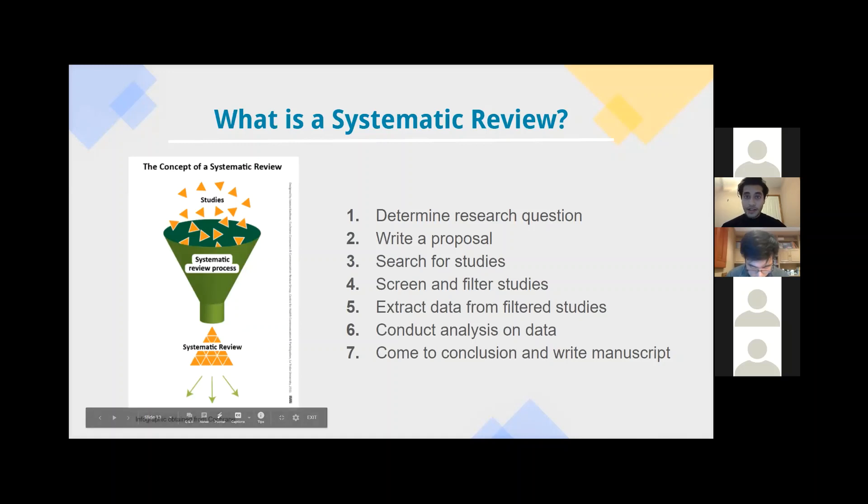The project you will be conducting remotely is going to be a systematic review project. To give a general background: imagine each small yellow triangle on the diagram as an individual study. The systematic review process takes all these different studies within any given topic and processes them to produce a final research narrative that describes and answers the research question. There are seven main steps within a systematic review: determine your research question, flesh out your topic, write the proposal, search for studies in literature databases, screen and filter studies for relevance, extract data from relevant studies, conduct analysis, and write the manuscript based on your data analysis.